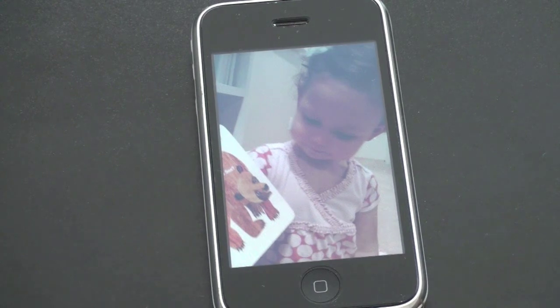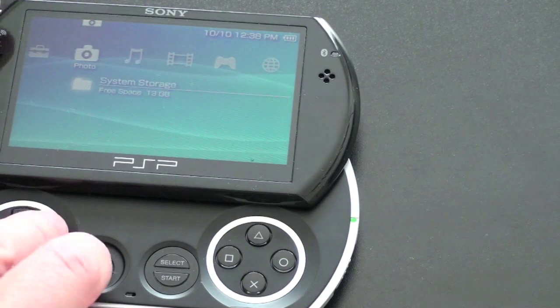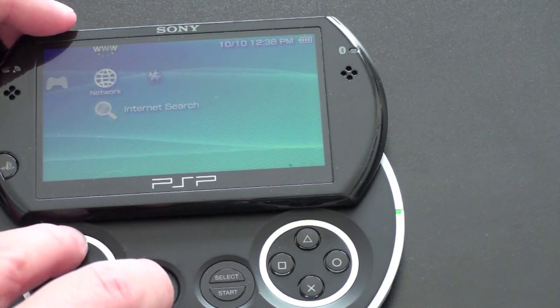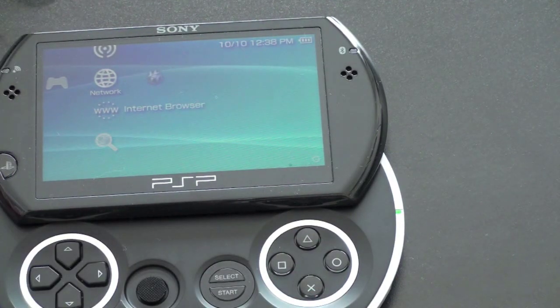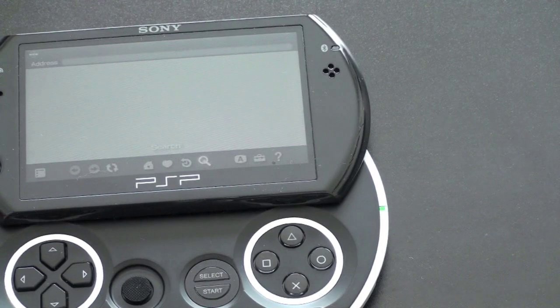Not much of a shocker there. The iPhone's been doing this for quite a while and the touchscreen clearly gives it an edge. So next let's take a look at the browser, since both have browser capabilities. We'll exit out and go to the Browser. This is using a modified version of Opera. We'll load a site from the history — we've got TechnoBuffalo and ESPN.com. Let's load up ESPN and check how long it takes on a relatively fast Wi-Fi network.